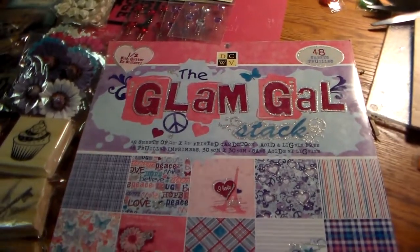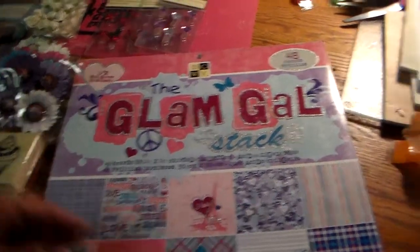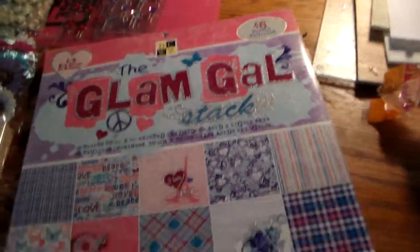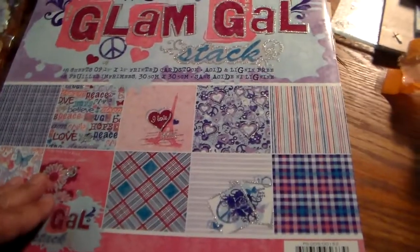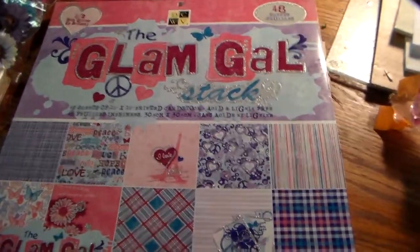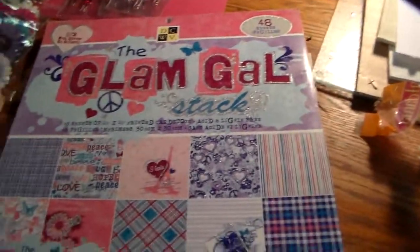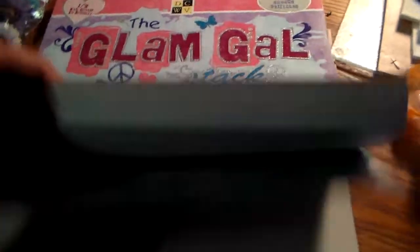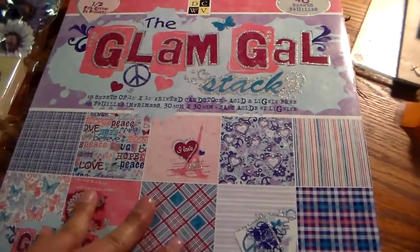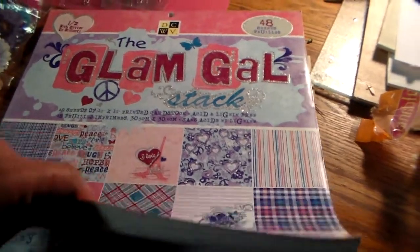Hi everyone, it's Heather with Ideas to Come. I did a haul today — I wasn't supposed to, but somebody told me to stop doing that, so I agreed starting in January. I wanted to get some paper because Valentine's is coming up and I wanted some paper to do some Valentine's projects.